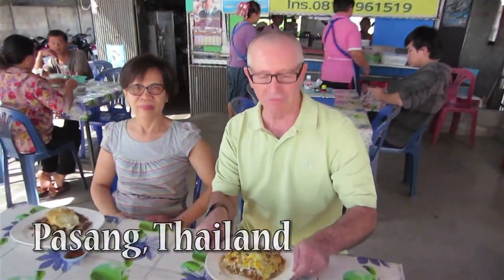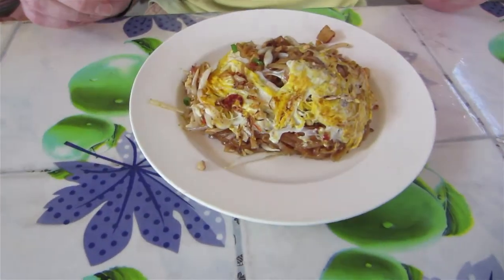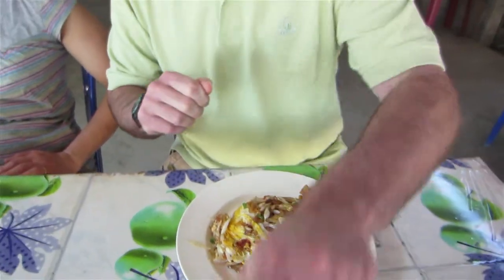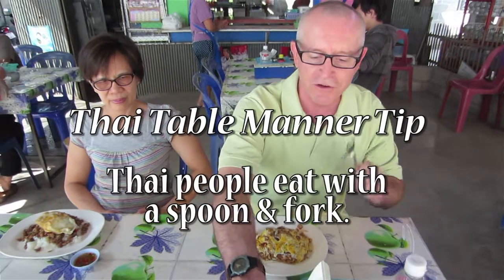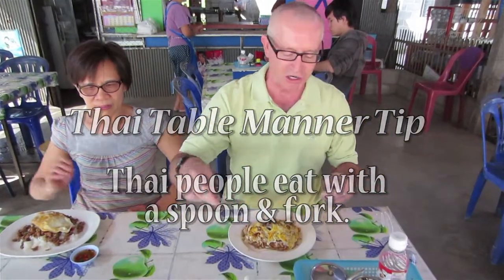Pad Thai, my favorite. We're in another small country restaurant here in rural Thailand, and this is country style Pad Thai. If you eat that stuff in the American restaurants at home, you're not getting the real stuff. This is it though right here, let me show it to you.